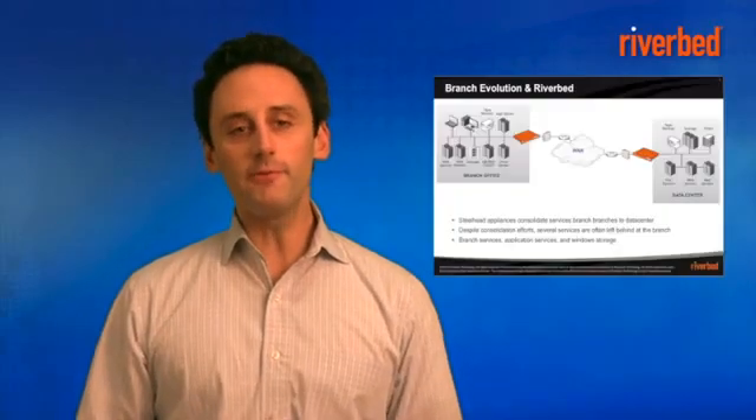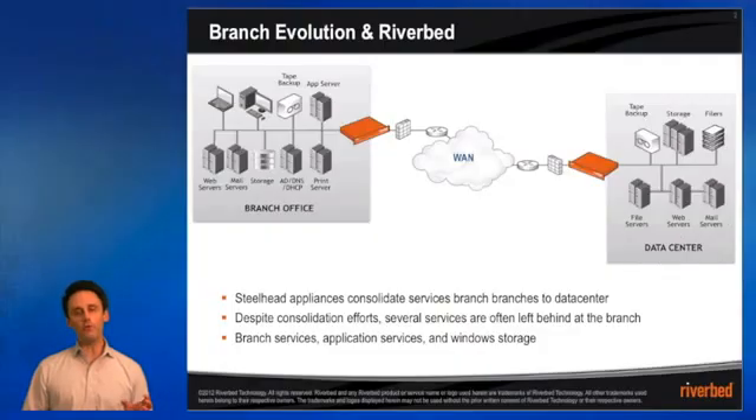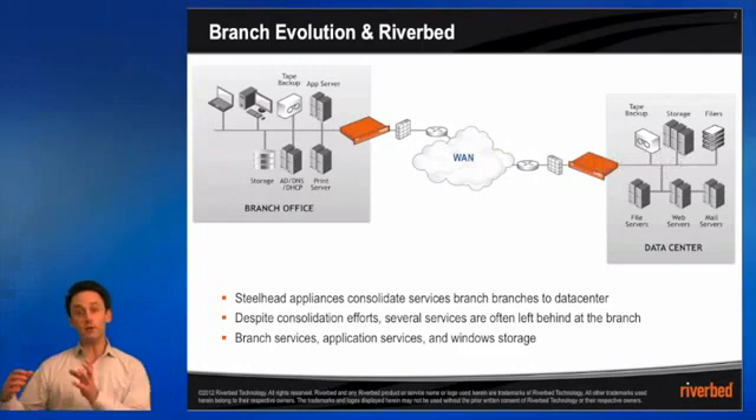The advent of virtualization has really led people to look to consolidate as much as they possibly can into their data centers. This centralized architecture has seen so many application services brought to central locations, but there were certain elements that needed to remain in the branch office — things like Active Directory, DNS, DHCP, and print services did not perform very well across a wide area network, so most organizations chose to leave them in the branch.